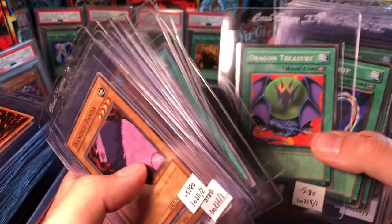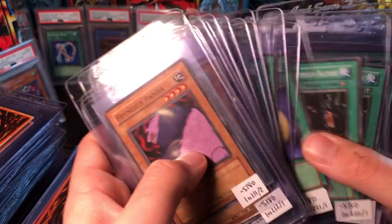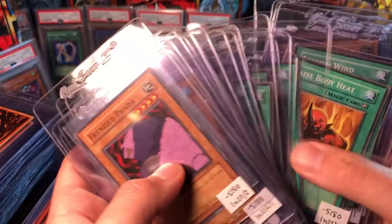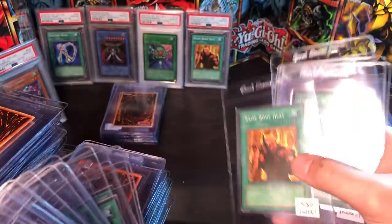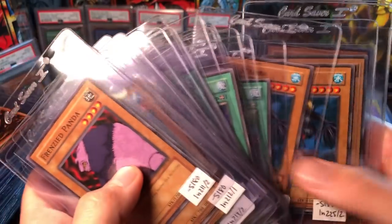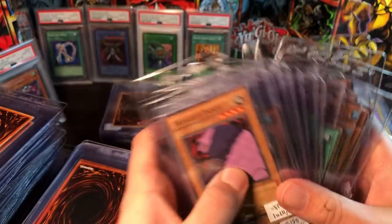Dark Energy is a hard one to find — sending two of those. Sending two Laser Cannon Armors. This Dragon Treasure has some whitening up top so I know I'm going to be chasing a 10 on that one, but it's the best I have. Three Machine Conversion Factories — hopefully I can get a 10 there. I do own a Raised Body Heat, and Deal to Fall Wind as well — that's a hard one to find.